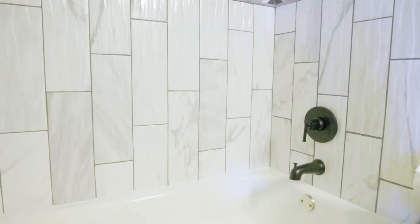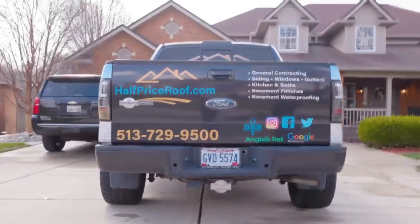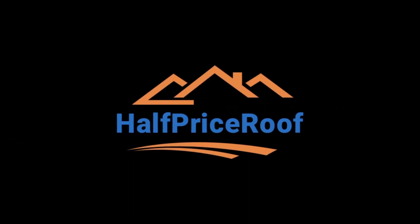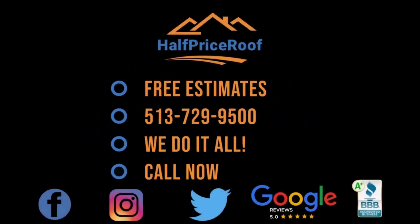From new tiles to custom vanities and everything in between, our expert contractors work with you every step of the way to bring your vision to life. Upgrade your bathroom and your daily routine with a remodel from Half Price Roof. Contact us today to schedule your free consultation.